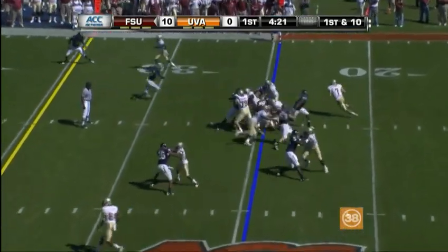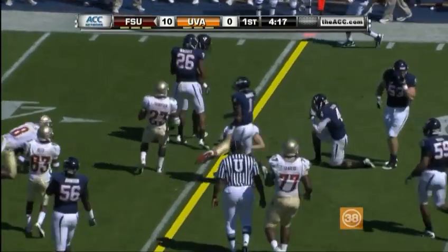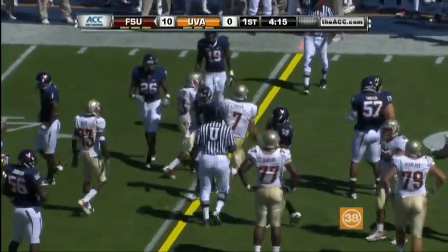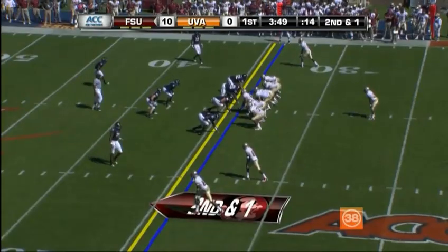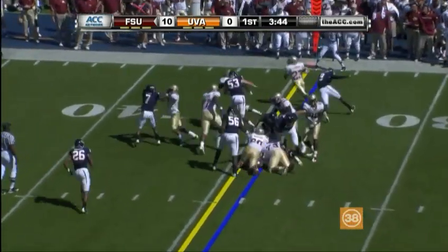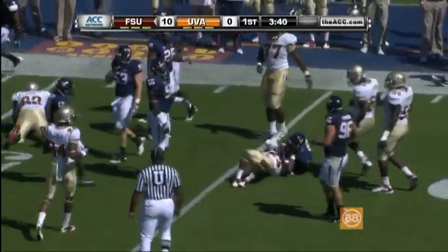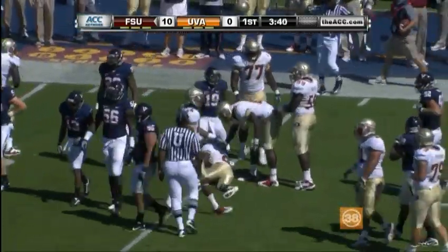Thompson is the setback. Play action, and this is going to be Ponder — Ponder tucks it under and runs, gets close to a first down. You have to fill the sack yardage in there, and he's got two touchdowns rushing this season. This time he hands off to Thompson who turns the corner, and Thompson gets himself up to the 45-yard line.